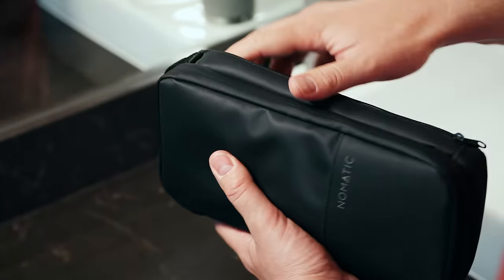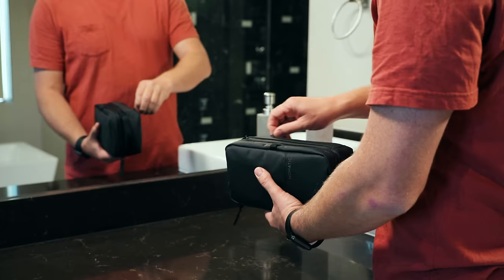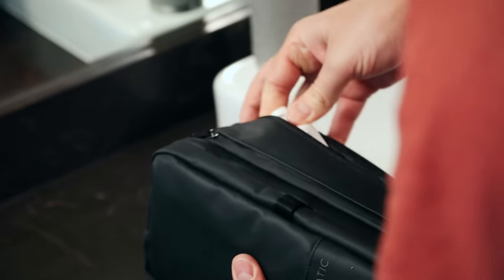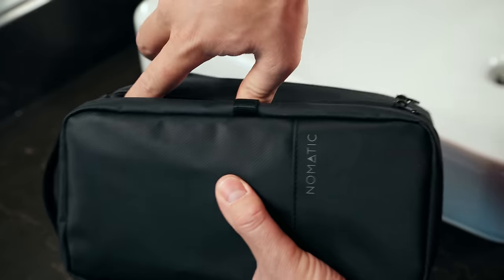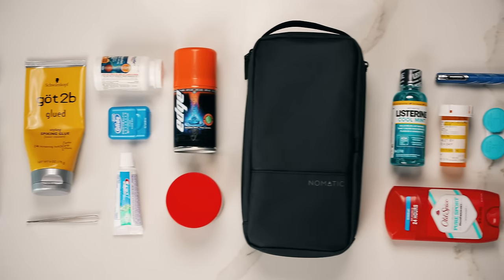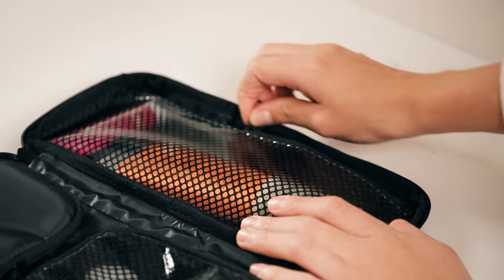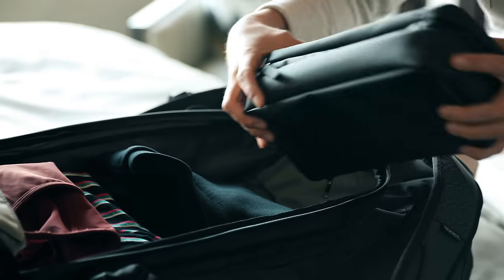Interior dividing walls of the toiletry bag were designed to push away to allow for larger items to fit inside. On the exterior of both bags you will find a dedicated toothbrush pocket lined with waterproof material, making it easy to clean, and on the exterior of the larger toiletry bag you also get a dedicated toothpaste pocket. These toiletry bags have everything you need to stay organized while not sacrificing easy access or visibility, and we are confident they will make the perfect companion for your next trip.